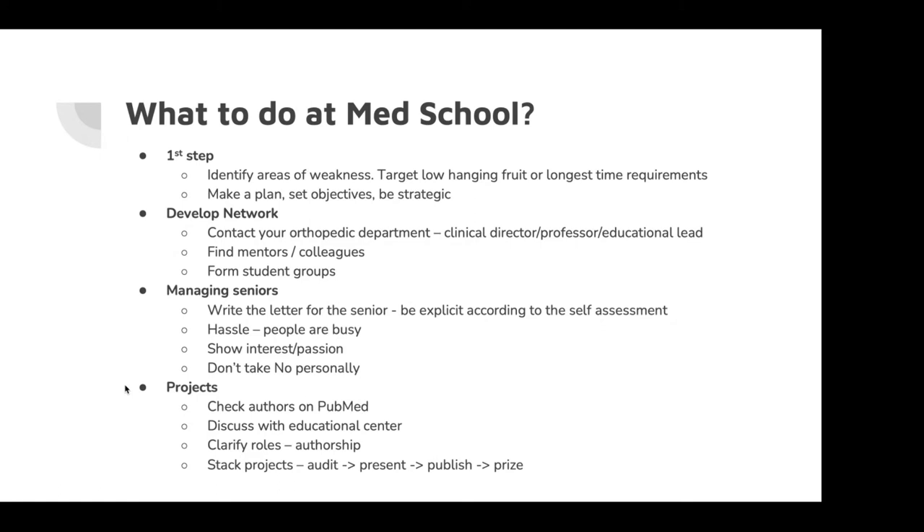Don't take no personally when asking to get scrubbed in theatre or to reduce a fracture — you've not lost anything by asking. Sometimes the registrar needs that part of the operation for their own training, but often they've just forgotten there's a medical student there. Just reminding them means they'll often say yes. Seize all the opportunities you can get.